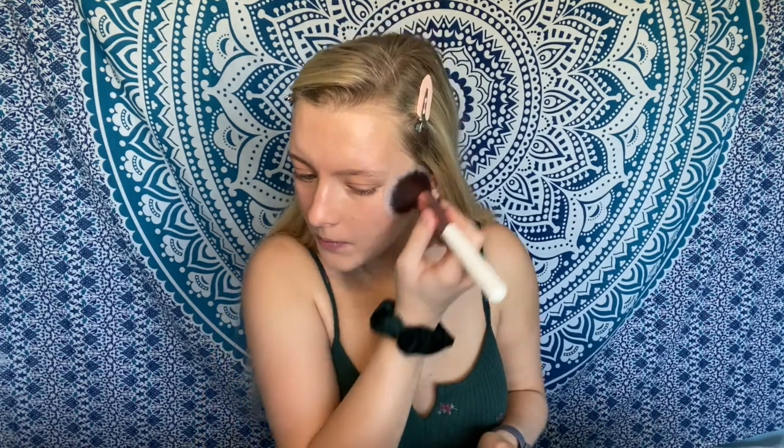I'm going to go in with Rimmel London Maxi Blush — it's a powder blush. I'm going in with the shade Whisper of Guilt.